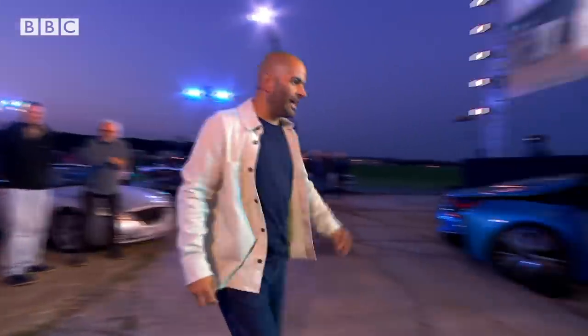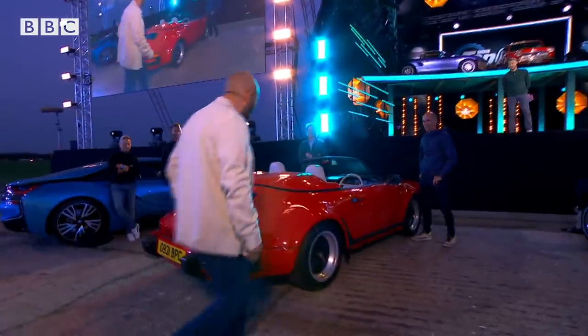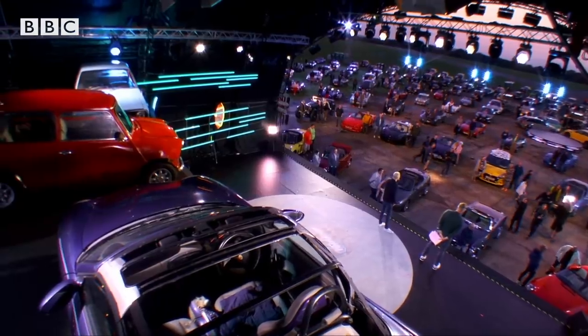Oh, look at that. 911 G-Series Speedster. That is horny. I tell you, Chris Harris is the only bloke who goes dogging to look at the perverts' cars.